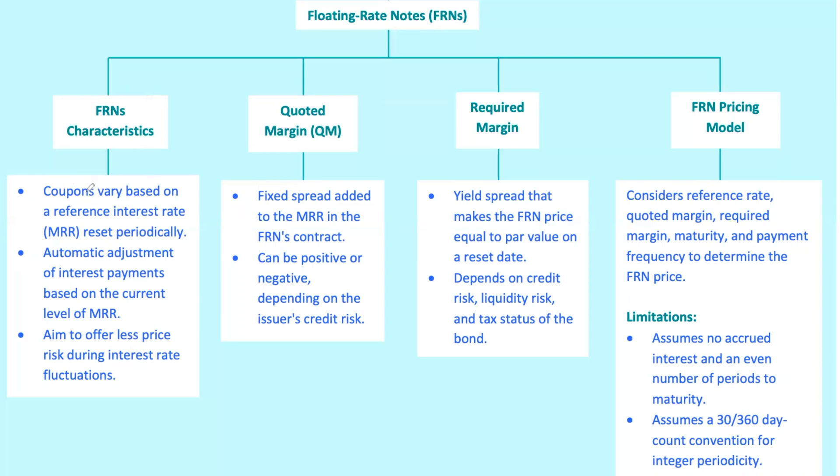Imagine a corporation called TechX Incorporated issues an FRN with a quarterly reset based on the three-month LIBOR plus a quoted margin of 1.5%. If LIBOR is at 2.5% today, the next coupon payment would be based on a 4% rate — 2.5% LIBOR plus 1.5% quoted margin. Easy, right?